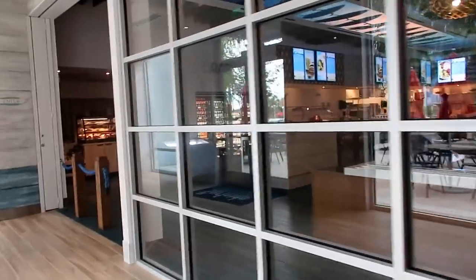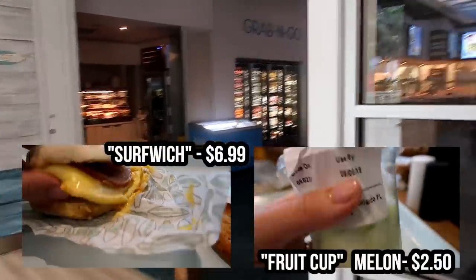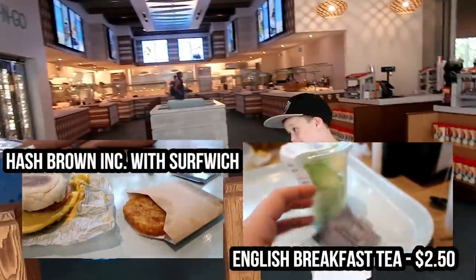Here is the Beach Break Cafe where you can get breakfast and food. I'll insert some footage here of our breakfast. The food hasn't been great if I'm honest — I would try and save yourself for iDrive or the parks.